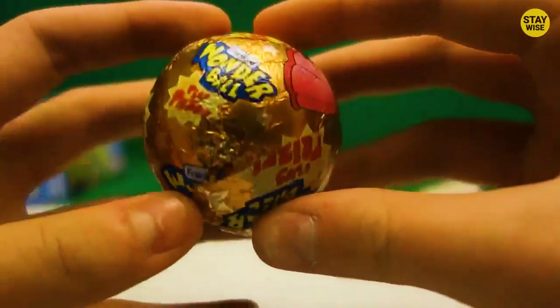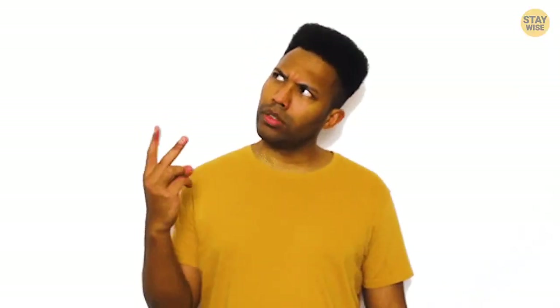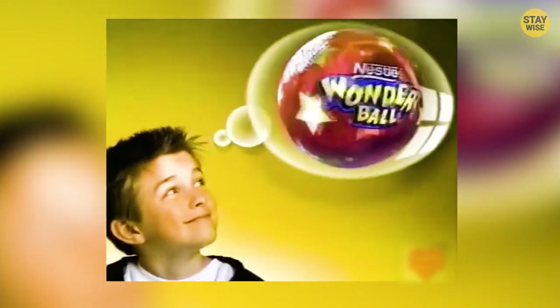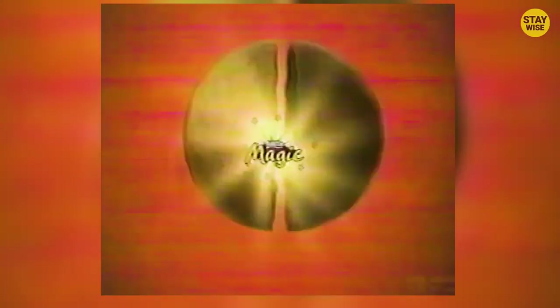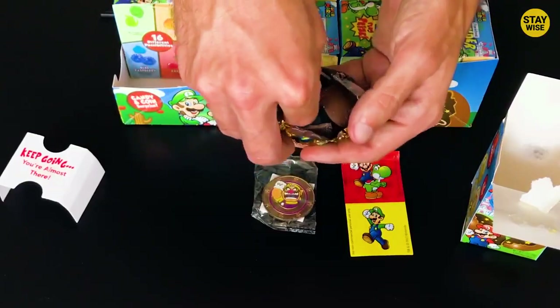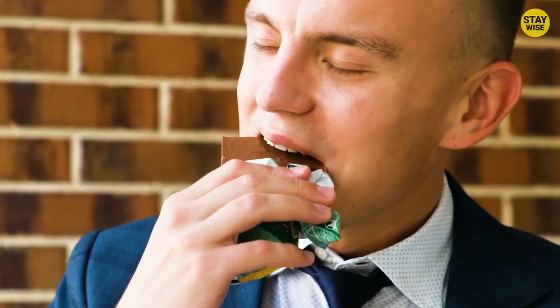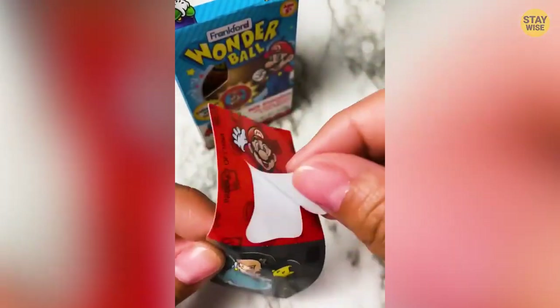Number 5, Wonder Ball. This candy comes with a surprise you won't believe. It was a big hit in the 90s, made by a company called Frankford, which has been offering great candy to kids since 1947 and still makes candies today. Wonder Balls were initially called Nestle Magic Balls and were sold by Nestle in the mid-1990s. This classic candy is a hollow chocolate ball wrapped in foil. Once you open it, you'll find a delicious array of candies inside — a double treat. You also get a hidden plastic toy and stickers with interesting characters. The surprises in Wonder Balls are always unpredictable.